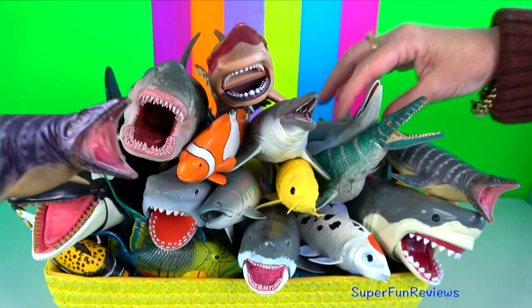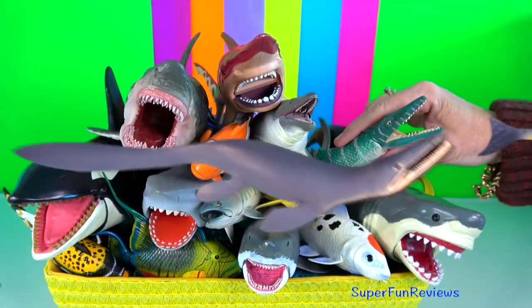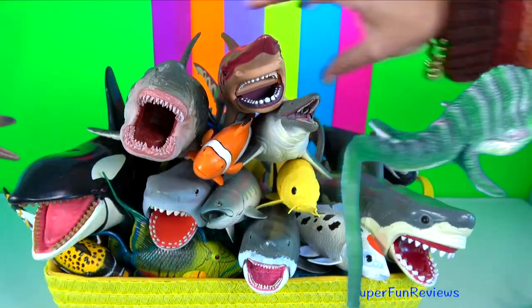Basking sharks spend most of their time near the surface, swimming with their extraordinarily large mouths open, filtering out their preferred prey.